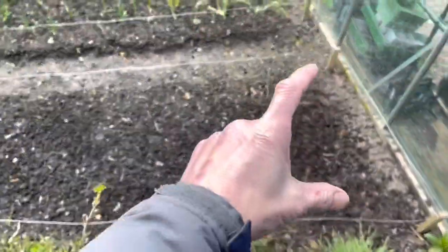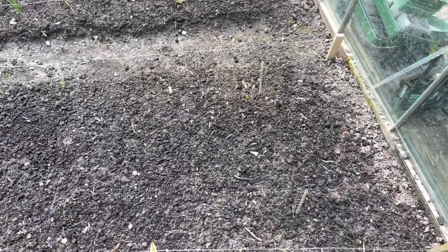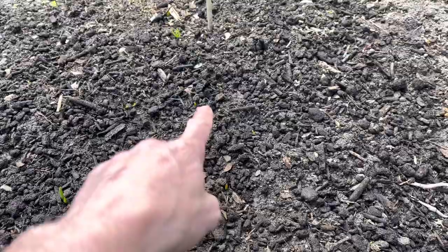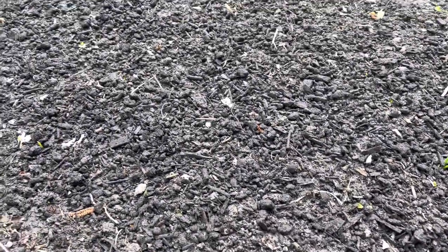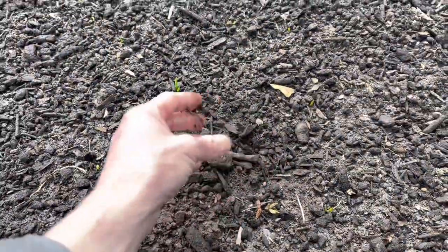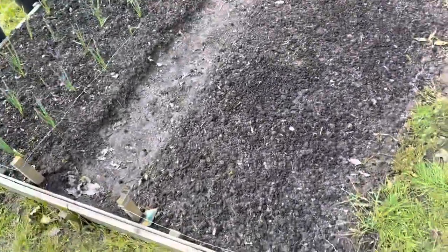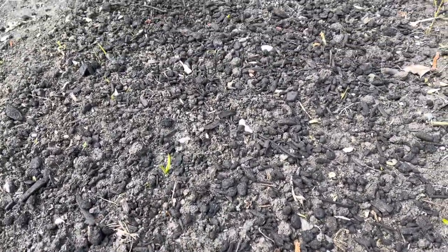This whole side of this bed is onion sets — we've got three different varieties in there. I did notice a few of them have started coming up. There's one there, one there — looks like the majority of them are going to come up. All this on top is where I've sieved my compost, just chucked all the stuff that was too big to go through the sieve on top. We should get some nice onions this year, hopefully.